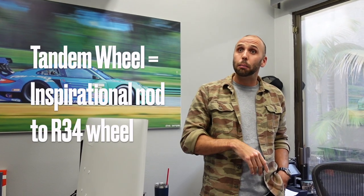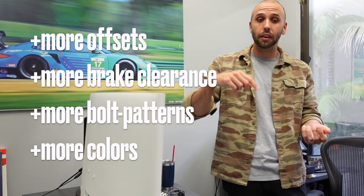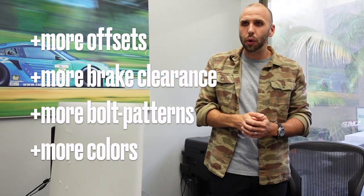We made some tweaks to it, but I fully accept the fact that yes, that is a true nod to that car. Why not take that wheel that was so cool and redo it with modern construction — modern flow-forming construction — more brake clearance, more offsets, more colors, more bolt patterns? Brand new wheel, ready to go. You don't have to hunt down original Nissan wheels, which are weak specs when it comes to today's modern market. Why not make it in better fitments and bring that wheel back?